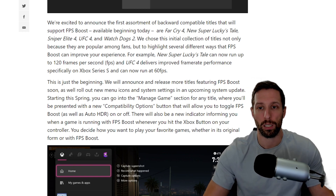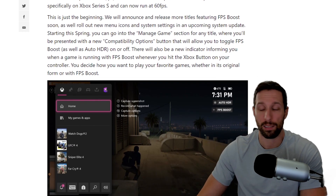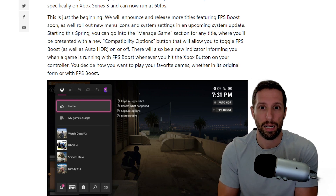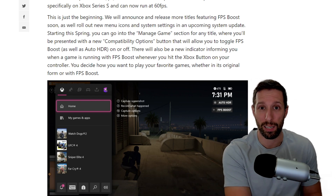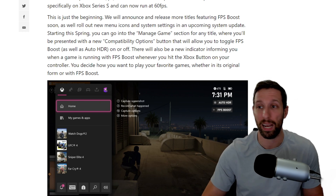This initial collection of titles was chosen not only because they're popular among fans, but to highlight several different ways FPS boost can improve your experience. For example, Super Lucky's Tale can now run up to 120 fps, and UFC 4 delivers improved performance — though the Series S specifically cannot run it at 60 fps. That's absolutely killer across the board. We've had this on PC for a very long time: you get a new GPU, and the first thing you do is run that old game that gave you a hard time, maxed out at a blistering 144 fps or more.